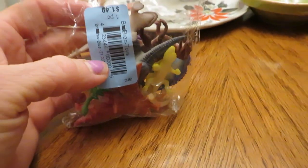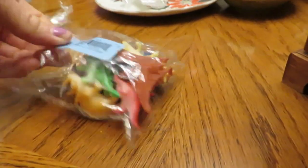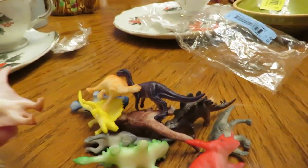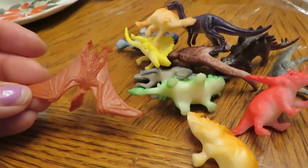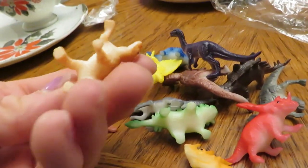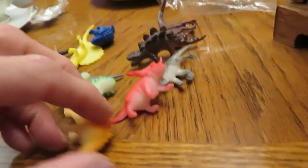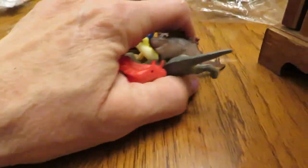I got this little bag of dinosaurs for 75 cents. I don't know why, but sometimes little toys like this sell well depending on the brand. I don't think these are marked — if they are I can't see because I'm so blind — but it's a cute little bag of dinosaurs. I will just lot those together and list them on eBay most likely.